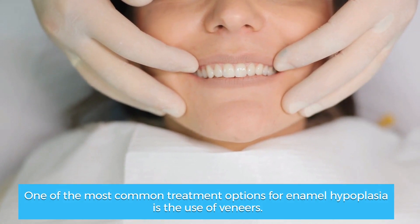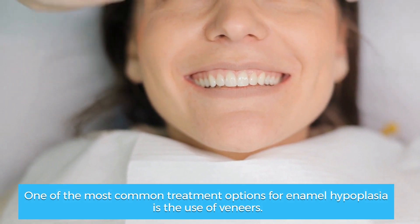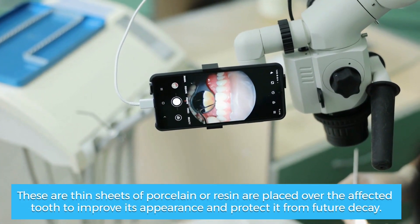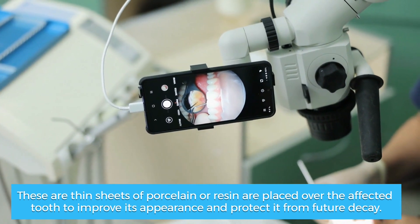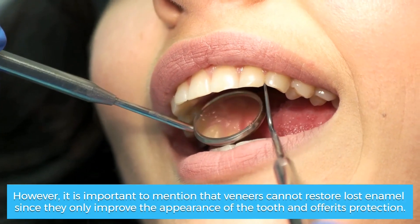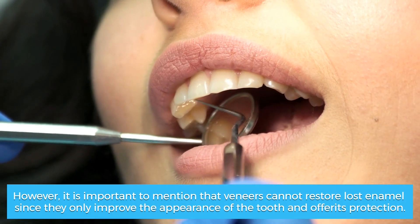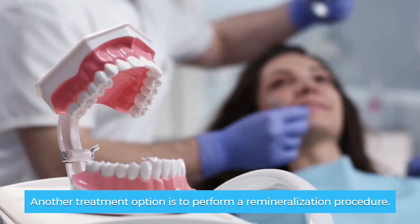One of the most common treatment options for enamel hypoplasia is the use of veneers. These are thin sheets of porcelain or resin placed over the affected tooth to improve its appearance and protect it from future decay. However, it is important to mention that veneers cannot restore lost enamel, since they only improve the appearance of the tooth and offer protection.